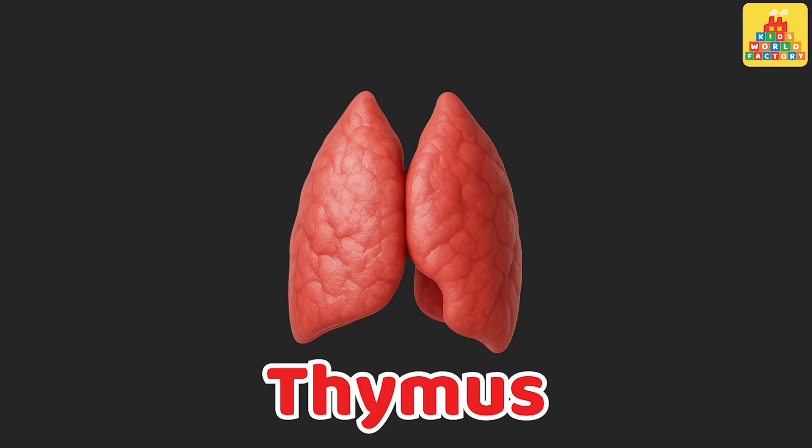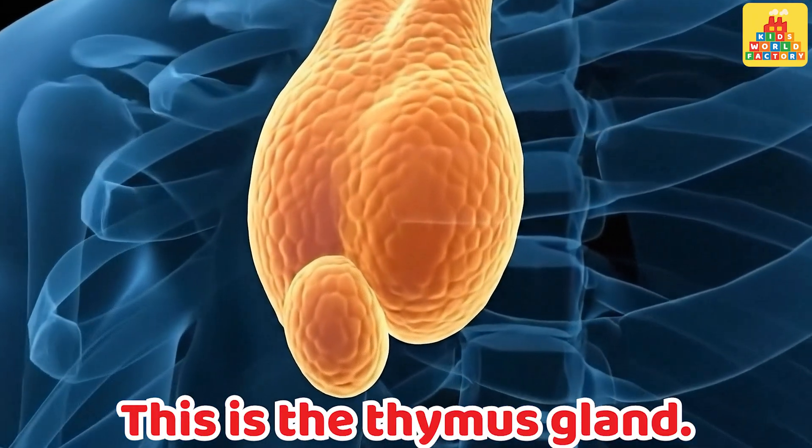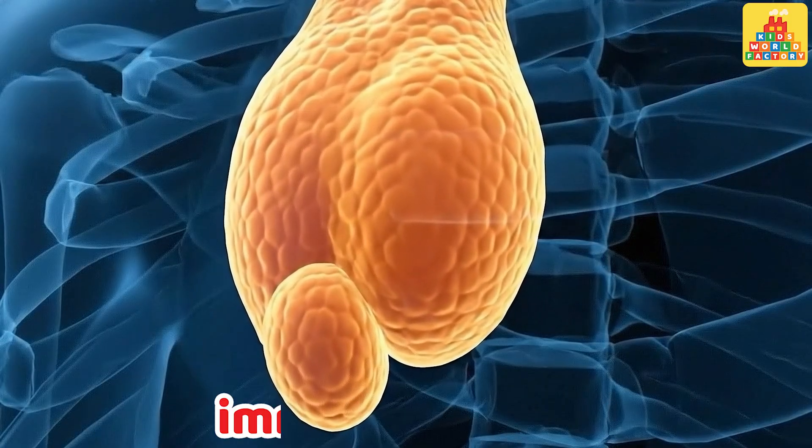Thymus. This is the thymus gland. It helps develop the body's immune system.